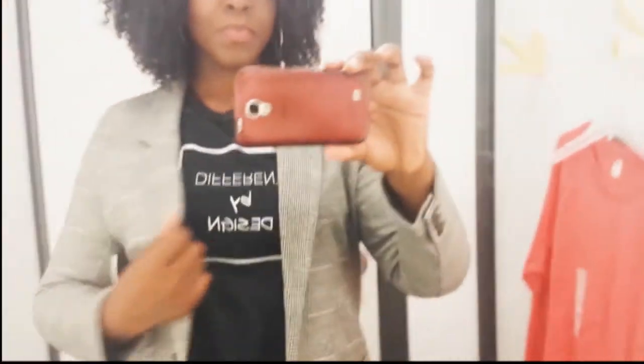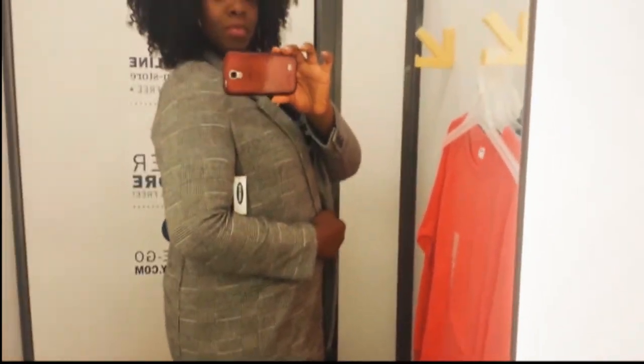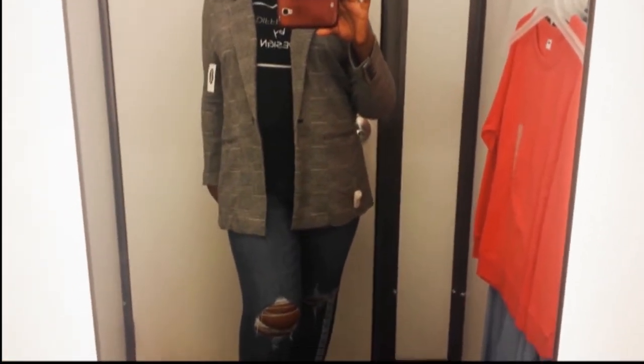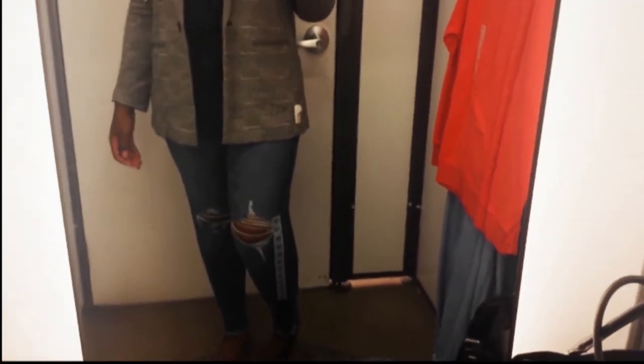We're going to get into this lovely charcoal gray checkered blazer. I'm always here for a great blazer. I love that it can be styled extremely professional or super casual. I love the slip pockets on the side and the single button in the front. As you can see, it's a gray and white pattern — more like a houndstooth — and I paired it with these wonderful distressed denim jeans.